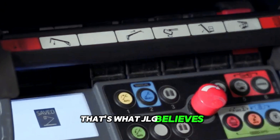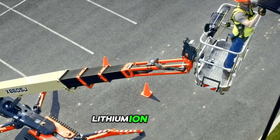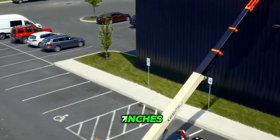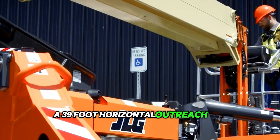That's what JLG believes. Their new model comes with a Kubota diesel engine, but is also available with an eco-friendly lithium-ion battery and AC drive system, with a platform height of 65 feet 7 inches, a 500 lb payload capacity for two workers, and a 39-foot horizontal outreach.